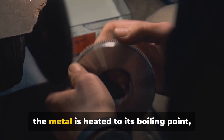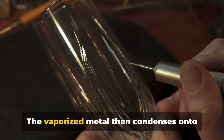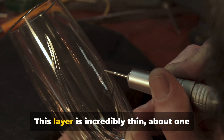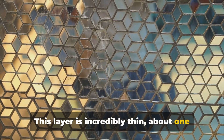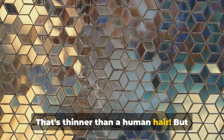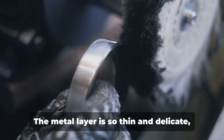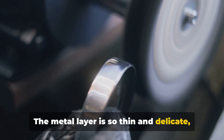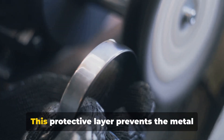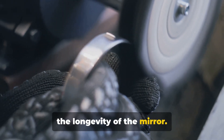The glass is placed in the chamber and the metal is heated to its boiling point, where it turns into a vapour. The vaporised metal then condenses onto the glass, forming a thin, even layer. This layer is incredibly thin — about 100 nanometres, or one ten-thousandth of a millimetre — thinner than a human hair. But despite its thinness, this layer is what gives the mirror its reflective properties. The metal layer is so thin and delicate it needs to be protected, so a layer of paint or varnish is applied over it, preventing the metal from scratching or peeling off and ensuring the longevity of the mirror.